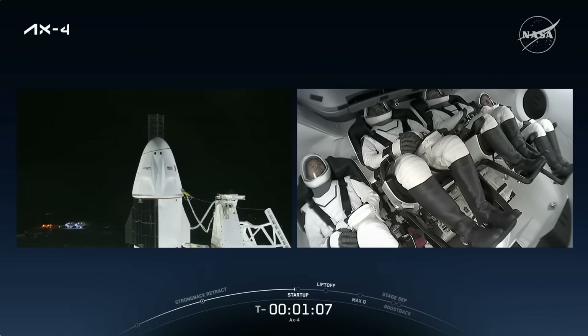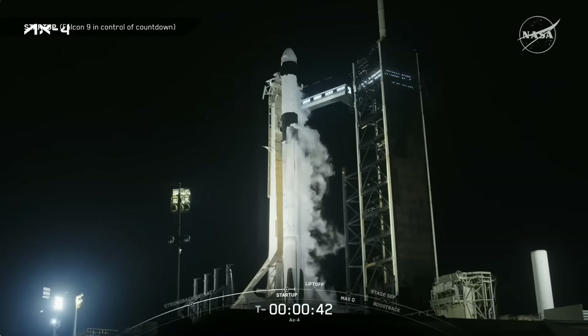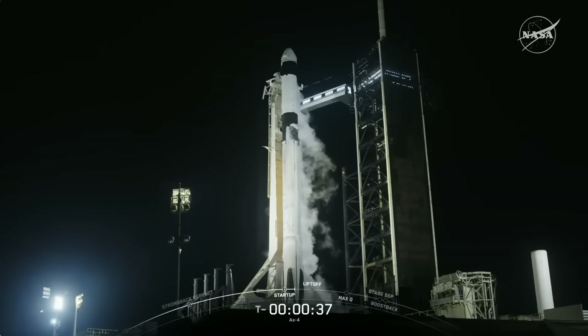Seated left to right inside Dragon from this camera's perspective: you have Tibor Kapu there on the left-hand side, then beside him is our pilot Shubhanshu Shukla, then to the other side is his commander Peggy Whitson, and then on the far side is Slawosz Uznanski. Dragon SpaceX, go for launch. AX4 is go for launch. That is great news from Mission Control and from our crew on board Dragon.